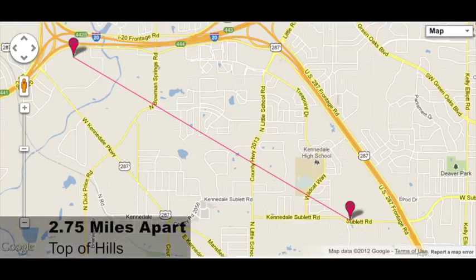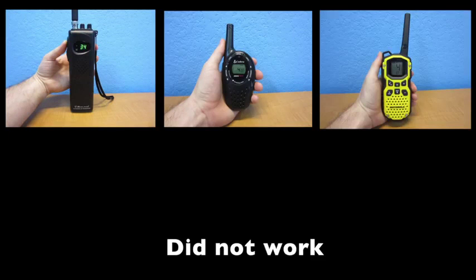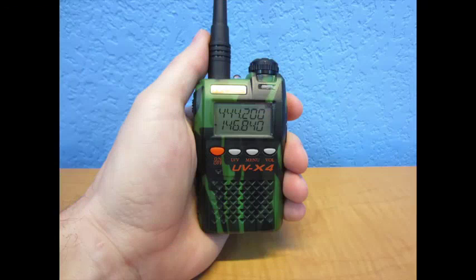The next test was 2.75 miles away at relatively high places, but there were lots of trees and houses in between. The CB, the Cobra, and the Motorola did not work. The ham radio did work, and while there was some static, it was easily intelligible.